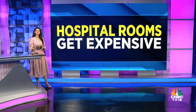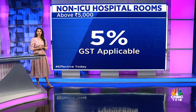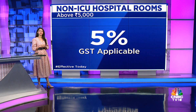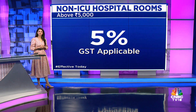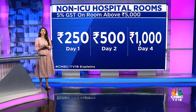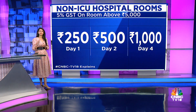Healthcare in India has just turned more expensive. Today onwards, all non-ICU hospital rooms that cost more than 5,000 rupees a day will be charged with a 5% GST. This decision was taken in the 47th GST meet, held on June 28th and 29th, with effect from July 18th. This means that if a non-ICU hospital bed costs 5,000 rupees or more, the patient will pay 5% per day on the rent, which equals around 250 rupees.